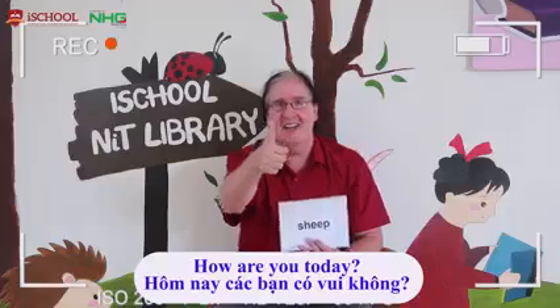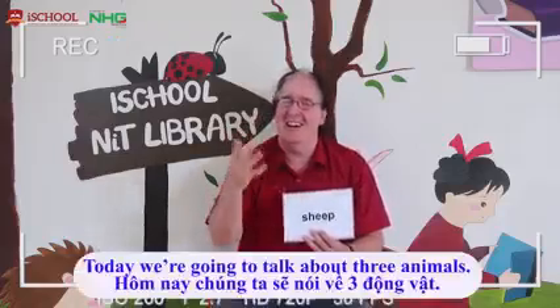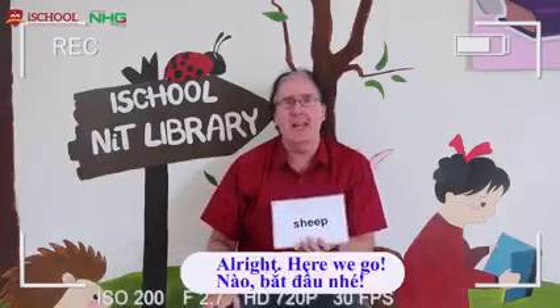Good morning everybody! How are you today? It's nice to see you again, even if I can't. Today we are going to talk about three animals. Here we go.